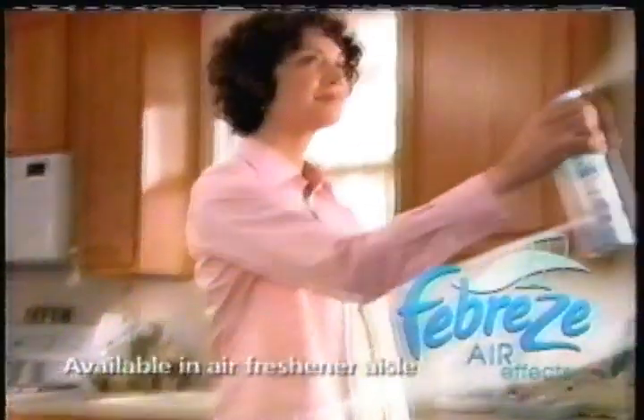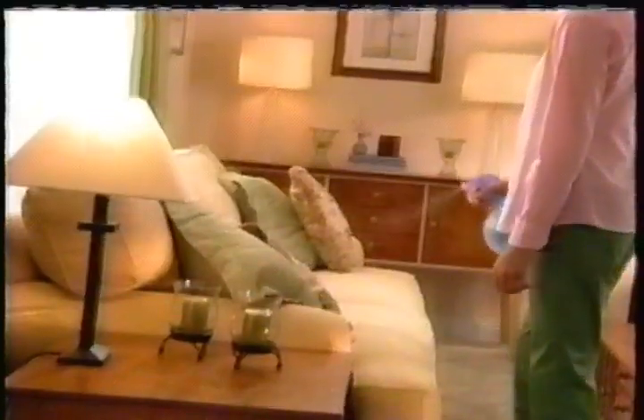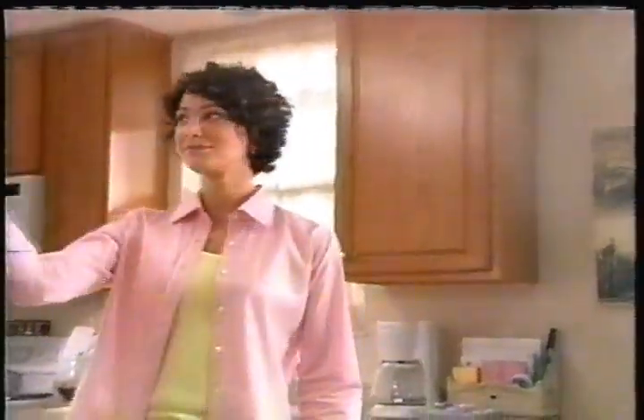Use new Febreze Air Effects in the air, where the same proven Febreze technology seeks out and eliminates odors, so it feels clean with a light, breezy scent. Make Febreze Fabric Refresher and new Febreze Air Effects part of your everyday tidy-up routine to keep your whole house feeling fresh. Fabric. Air. Febreze everywhere.